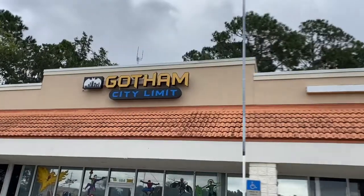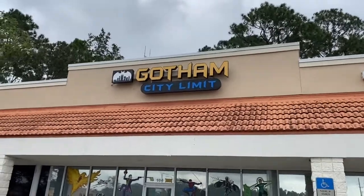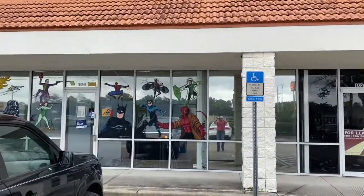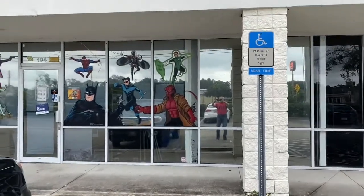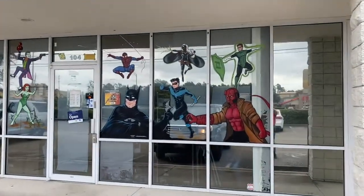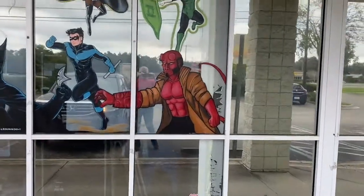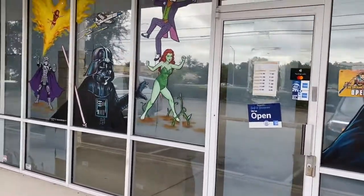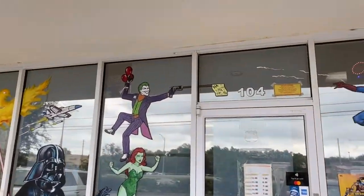We're at Gotham City Limits — check it out! By the way, we're in Jacksonville, Florida — I'm a Florida-based fella. This is what the front of the store looks like. They did a pretty good job, huh? Pretty cool. Let's go inside and see what's up in the shop.